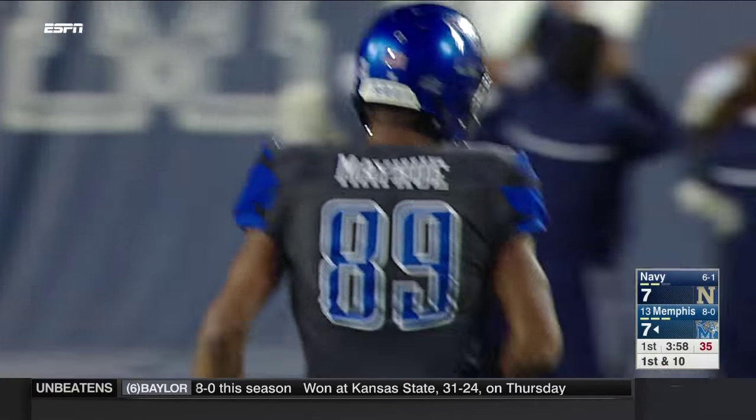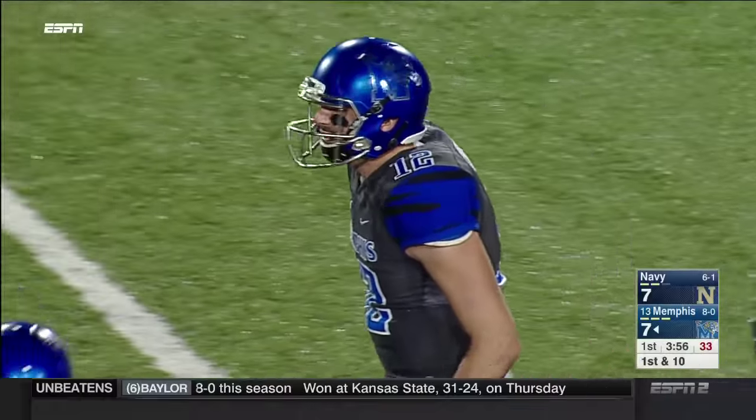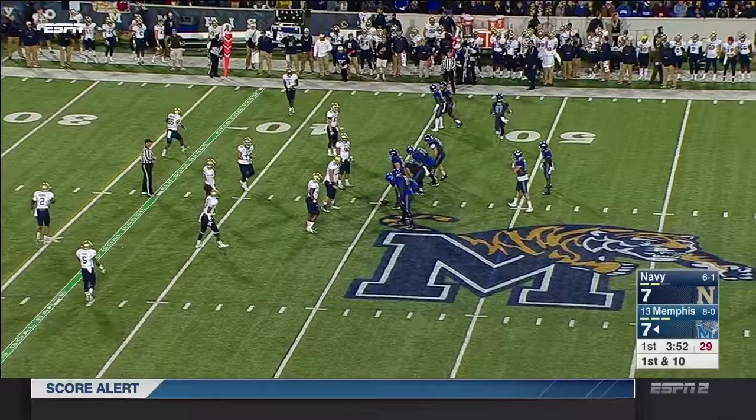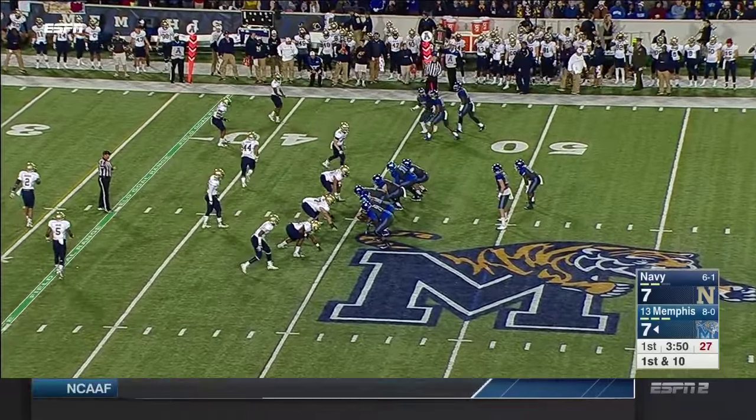Navy: 16 runs. Memphis: 8 passes. Completely different styles — two very effective and successful teams. What a great matchup tonight, maybe under the radar with all the great games going on.